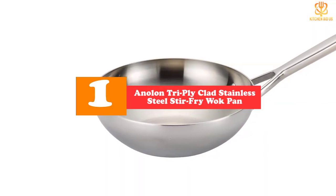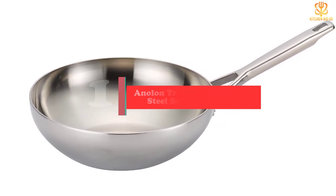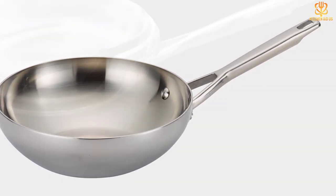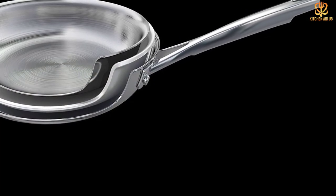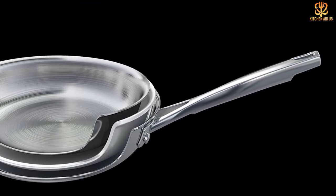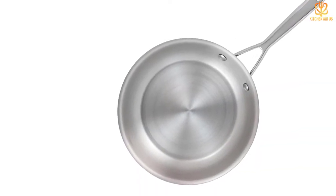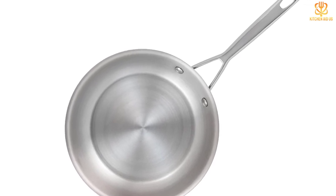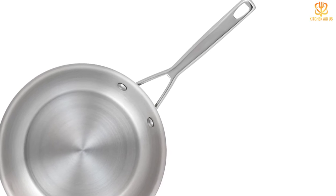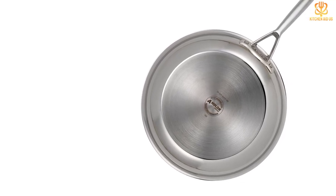And finally, at number one, we have the Anilon Tri-Ply Clad Stainless Steel Stir Fry Wok Pan. Stainless steel is beloved for a lot of reasons: its durability, resistance to stains and damage, ability to withstand metal tools, non-reactive properties, and easy maintenance. This smaller flat-bottomed stir fry pan — compatible with gas, electric, or induction stoves — ups the ante with three-ply construction around an aluminum core for quick heat conductivity. Even more importantly for a smaller wok, it has high heat-retaining walls under 11 inches to keep your veggies contained, standing tall at 4.75 inches.